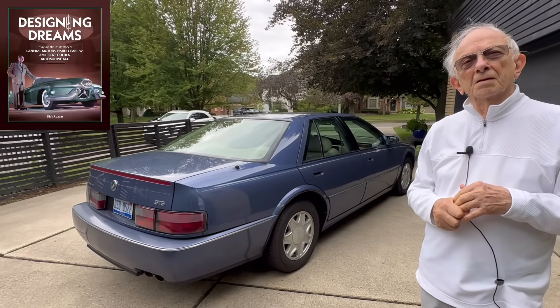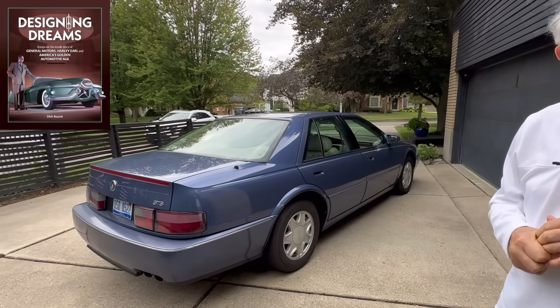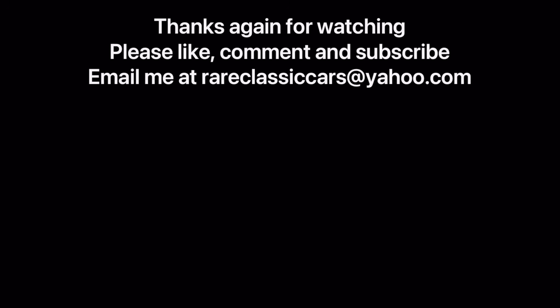Great book, and thanks again, Dick, for being on. Thank you, Adam. This concludes part two of the series on the 1992 Seville design. If you want to see part one, be sure to check the link in the video description, and also stay tuned for part three. Thanks again for watching.